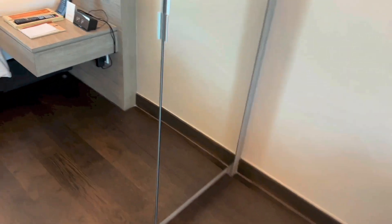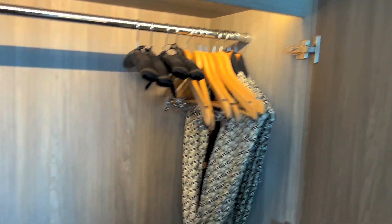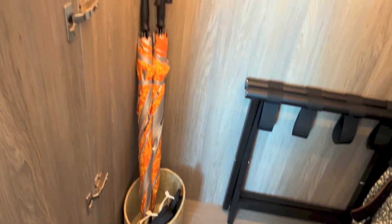And further inside the room, here we have another wardrobe with the bathrobes, hangers, a place to put your luggage, storage with umbrellas, and more storage right above.